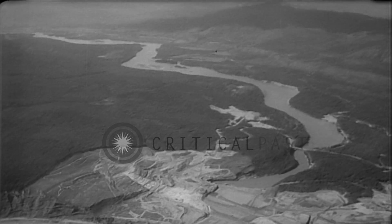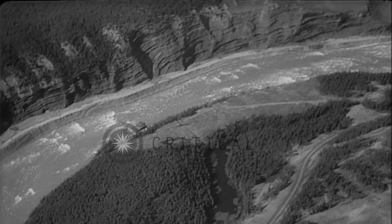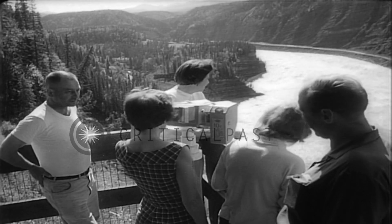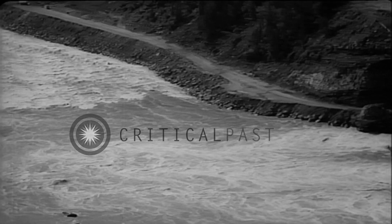One of the new wonders of the world is under construction on the Peace River in British Columbia. The river was first diverted from its bed so that it would flow around the project's site, and it's already a mecca for sightseers who come to marvel. Named the Portage Mountain Dam, it will rise 600 feet and stretch a mile and a half across the valley. Behind it, a lake of more than 600 square miles will be formed.